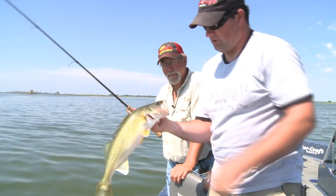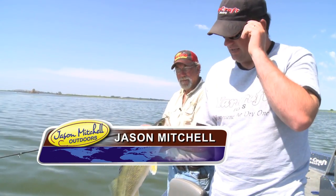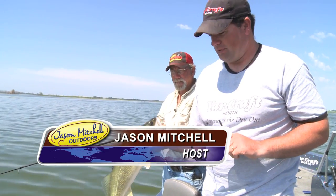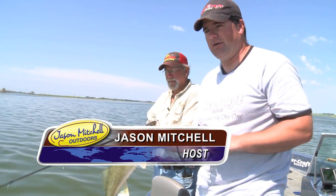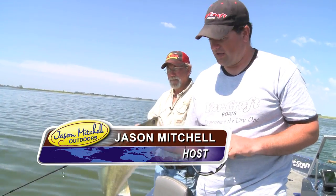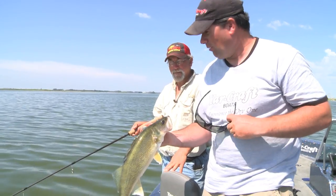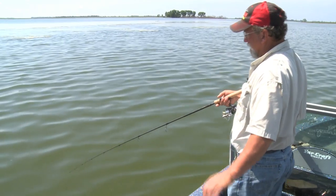Welcome to this episode of Jason Mitchell Outdoors. We're in a region that has a lot of water — literally hundreds of lakes and so many different fishing opportunities. This area just keeps getting better and better each year. Northeastern South Dakota and that glacial lakes area. We're fishing with a gentleman who, in my humble opinion, probably spends as much time out here as anybody — Joe Horner.